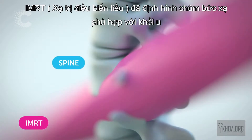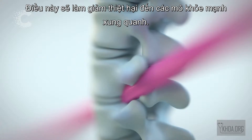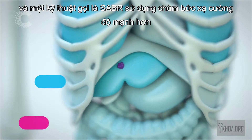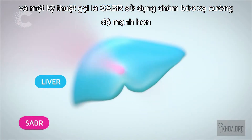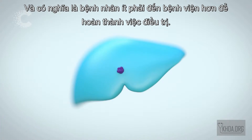IMRT shapes the radiation beam to match the tumour, reducing the damage to surrounding healthy tissue. And a technique called SABR uses more intense radiation beams, giving a greater chance of killing the tumour cells and meaning patients need fewer hospital trips to finish their treatment.